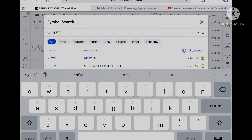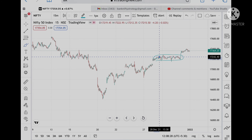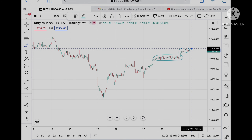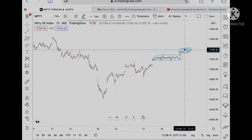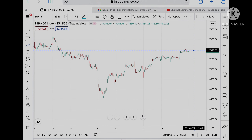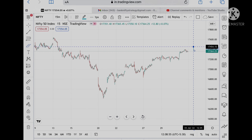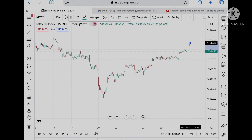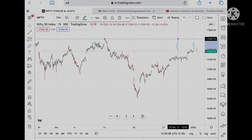If we talk about Nifty — in my previous video I already told that if this range holds, we can see it go further high. It has made a high around 17,401. If it is at 17,380, the possibility is that it can cross 17,400 upside and touch 17,454. After that, 17,488, then 17,533 — which is already tested — and the probability is high that it can reach 17,567.